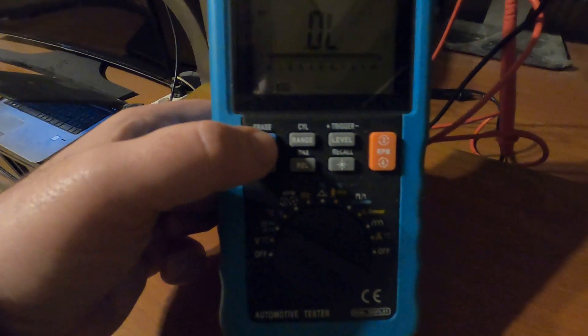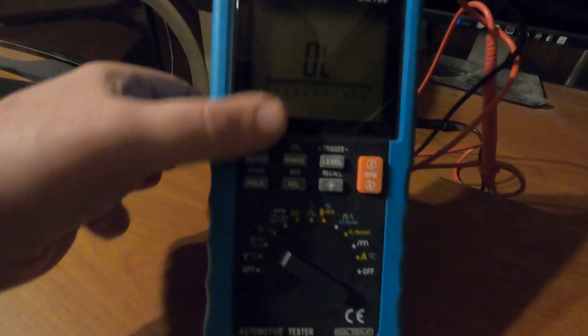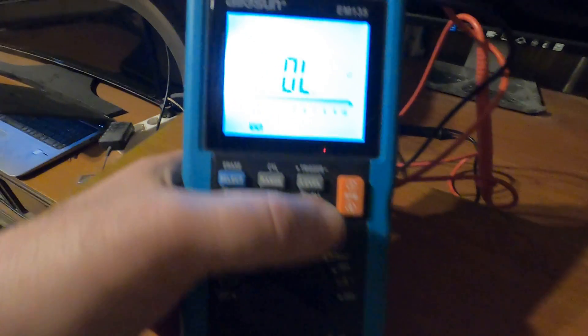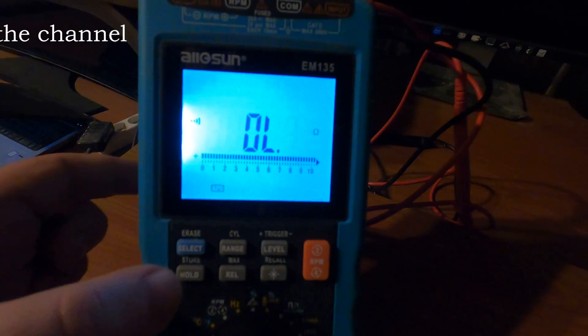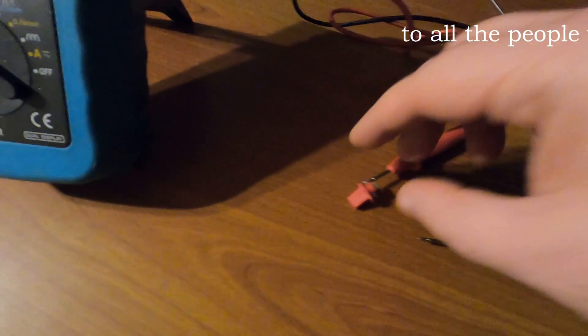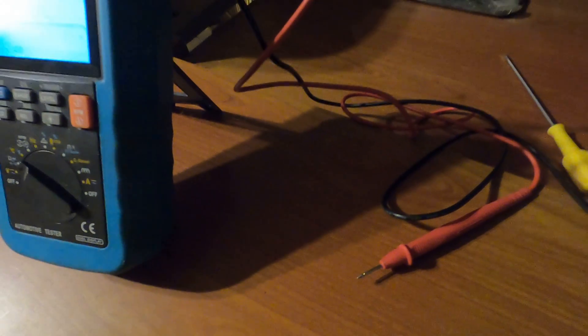Just select the buzzer setting here. You can see the buzzer — let's now check for the continuity. This one is good. This is how it looks. Replace this one and the issue is solved.